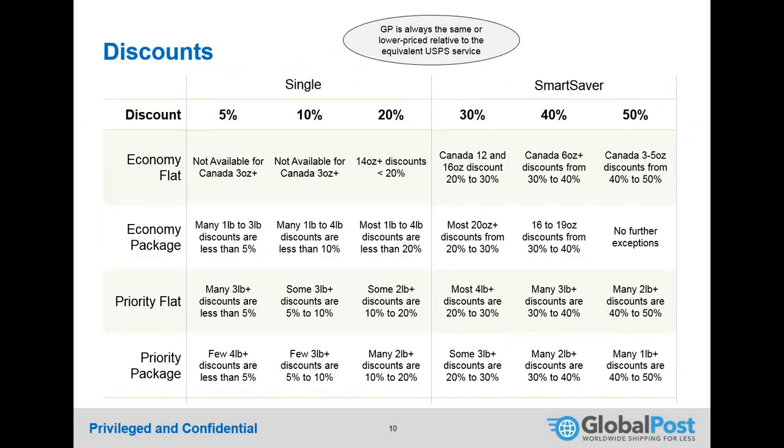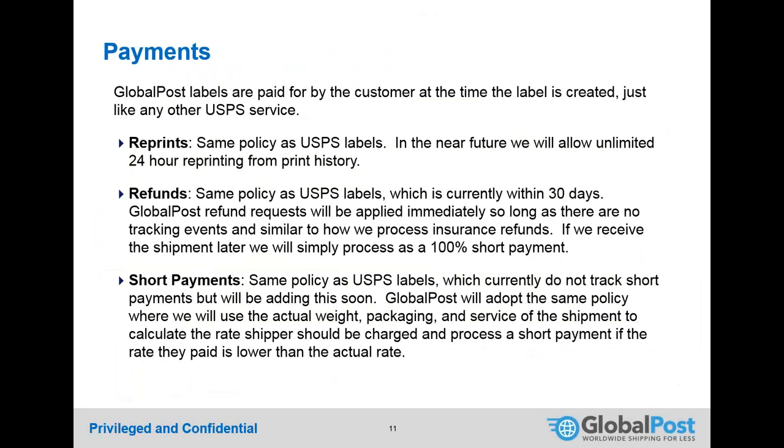Compared to USPS commercial base pricing, discounts can be upwards of 20% for a single piece and upwards of 50% for the Smart Saver product. The discount varies depending on whether you're shipping a flat or a package, the destination country, and the weight — ranging from around 5% up to 20%. You can see rates on the fly when selecting a service. Payments, reprints, refunds, and short payments work identically to standard USPS processes — nothing changes from today.